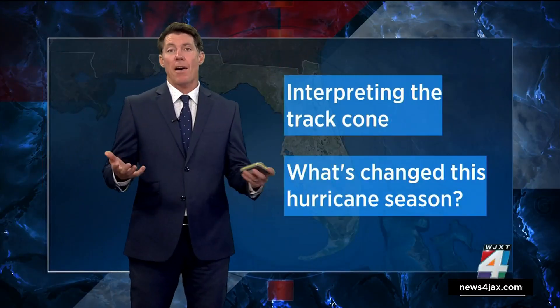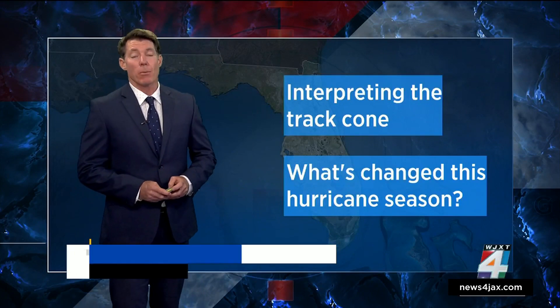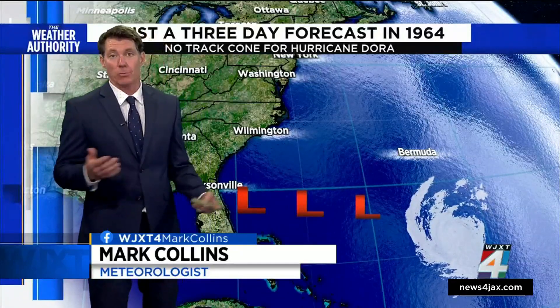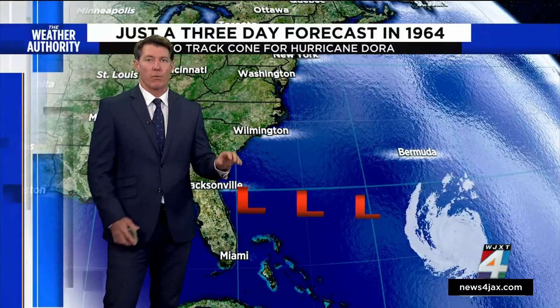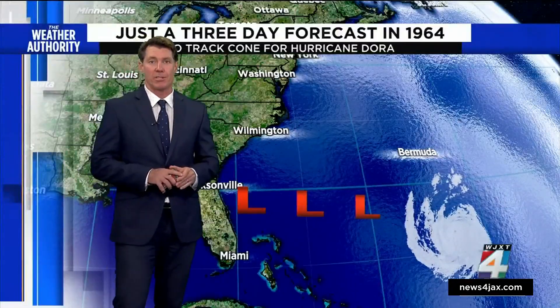I'm going into the Hurricane Center without the aid of a hurricane forecast track cone. But that was the case years ago. In fact, it wasn't until 2003 where we had the forecast cone as we know it. So what did we use before that? The National Hurricane Center issued forecasts for just three days versus the five days that we see now.